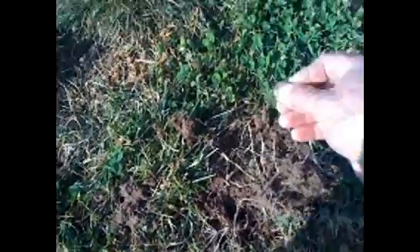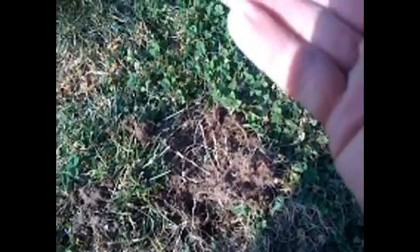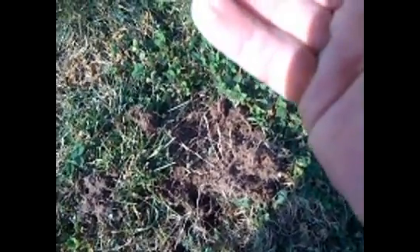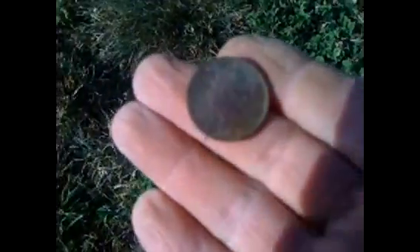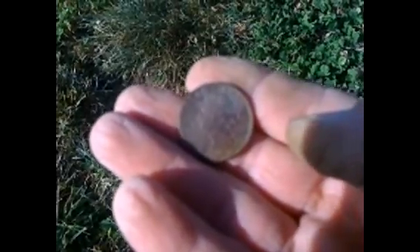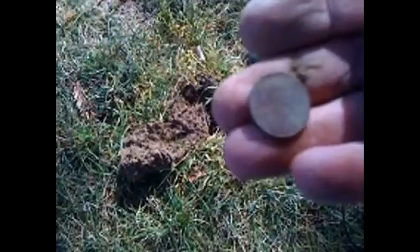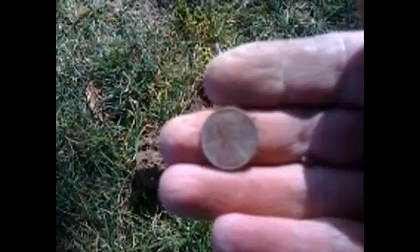Alright guys, digging over here — down a quarter. 1978 quarter — first quarter for 2014. Nice. Digging over here in this hole and I found a penny — 1978 copper. First copper one today, pretty cool.